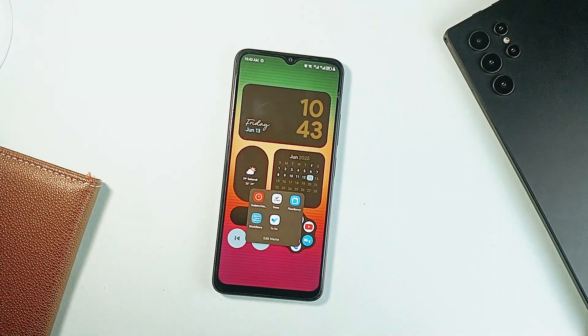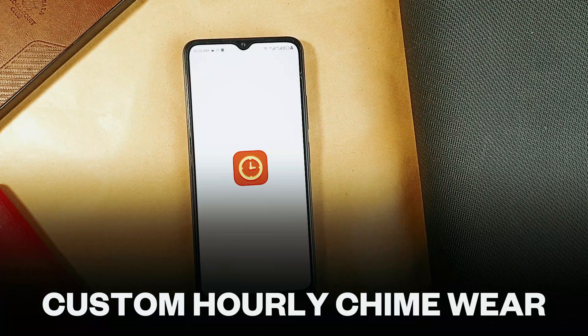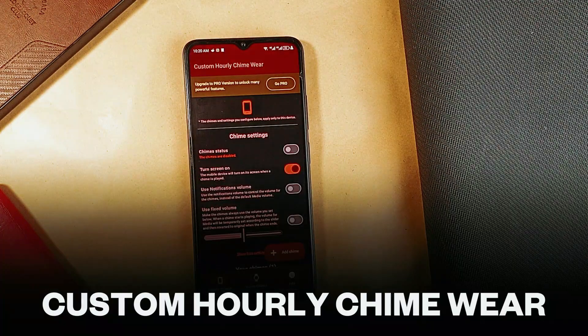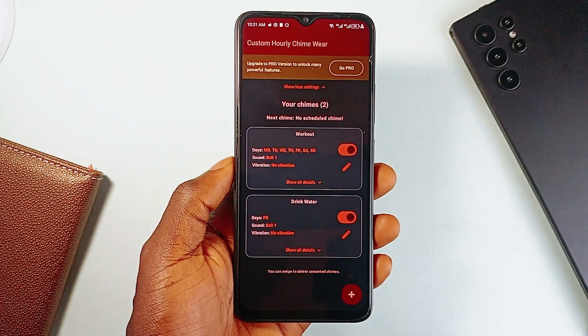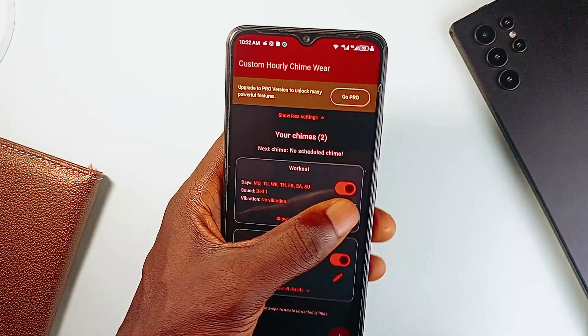In this video, we are looking at some useful productivity applications, starting with this app called Custom Hourly Timeware. This is a reminder application on a different level. Unlike most reminder applications that allow setting one time per reminder, this one lets you create one reminder with different times.